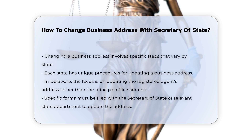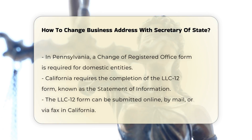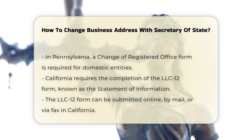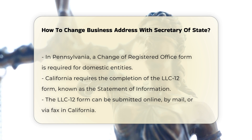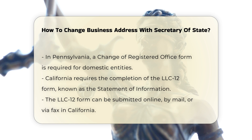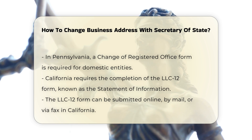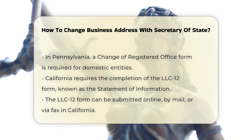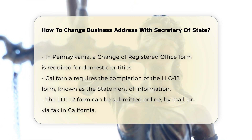Forms and filings. To update the business address, you typically need to file specific forms with the state's Secretary of State or the relevant state department. In Pennsylvania, you would file a form based on your business structure, such as a change of registered office for domestic entities. In California, you need to fill out the LLC-12 form, also known as the Statement of Information, and submit it online, by mail, or via fax.